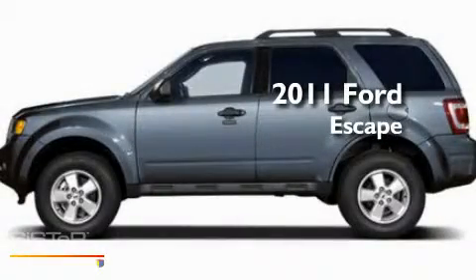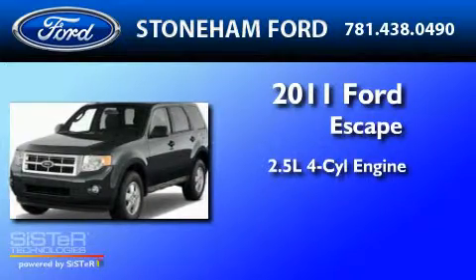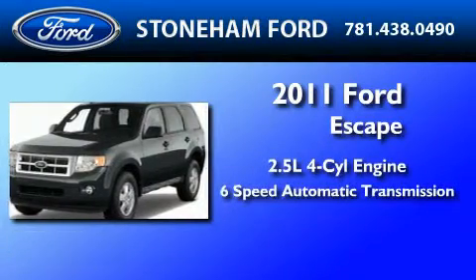This is a brand-new 2011 Ford Escape. It has a 2.5-liter four-cylinder engine and a six-speed automatic transmission.